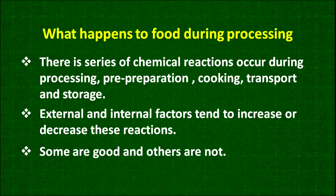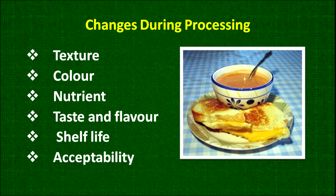Some are in our favor and some are not. The changes which occur and may affect the nutrient include changes in texture, color, nutrient, taste and flavor, shelf life and eventually acceptability. Whatever nutrient is present originally in raw food may have some changes, and sometimes nutrient availability after cooking is increased and our body can use it.